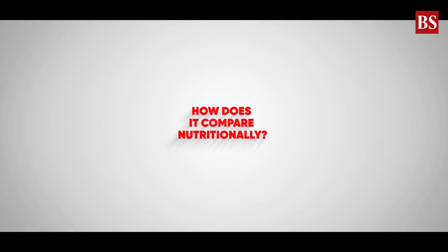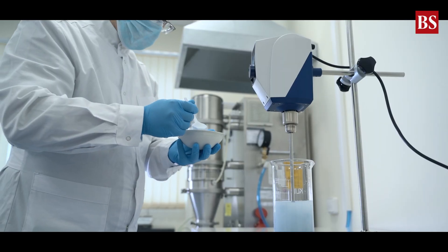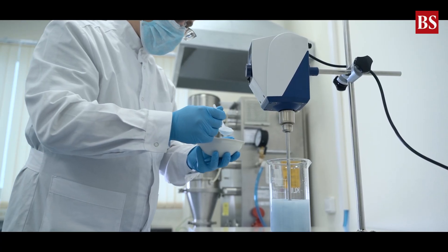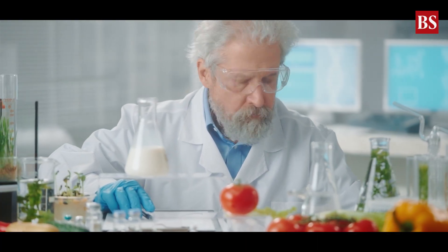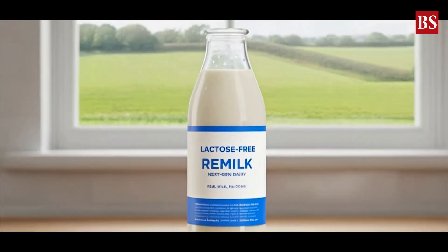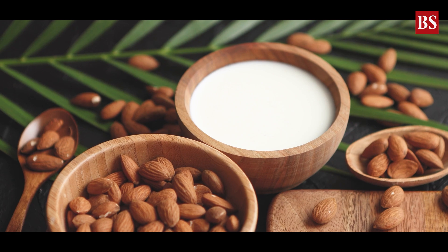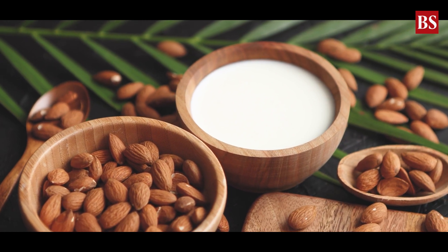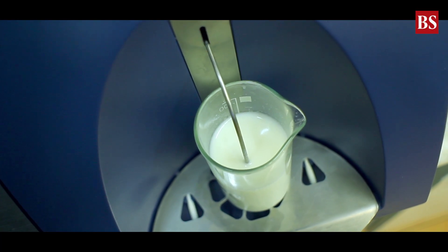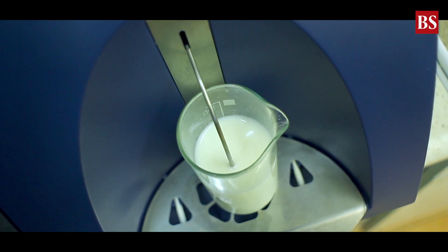How does it compare nutritionally? Lab-grown milk is designed to match cow's milk exactly — same proteins, fats, carbs, calcium, even the same amino acids. But since it's made in controlled lab conditions, it can be customized. Producers can remove lactose, lower cholesterol, or adjust fat levels easily. Re-Milk's new milk is lactose-free by design — a big win for the lactose intolerant. Plant-based milks like almond or oat often lack protein and rely on fortification. In theory, this gives lab-grown milk the best of both worlds: real dairy nutrition with a lighter environmental footprint.